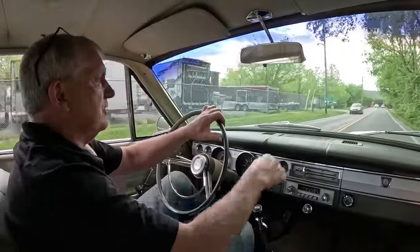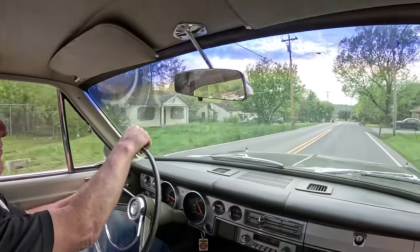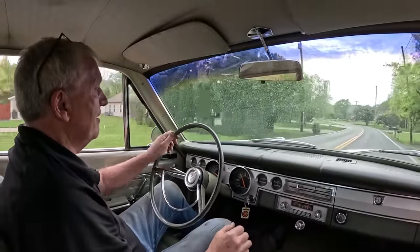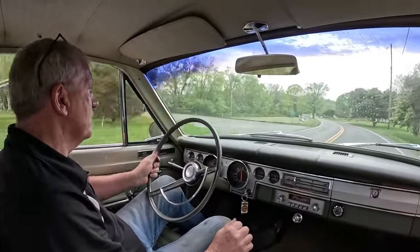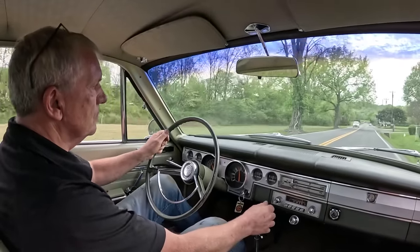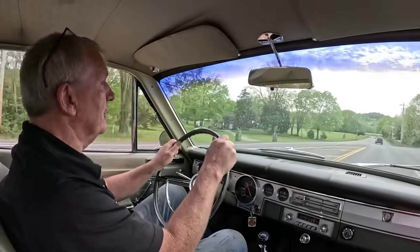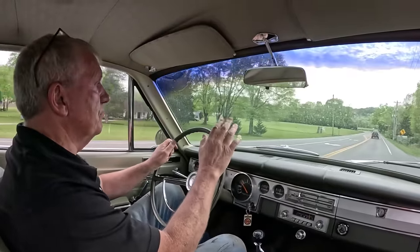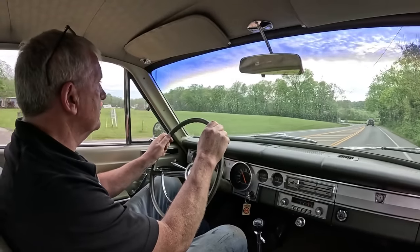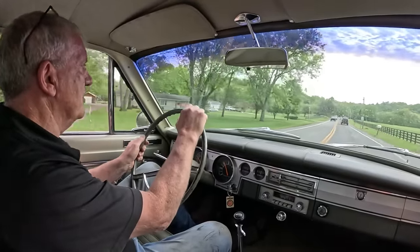Look at that - even the little turn signals on the front of the fender are working. I don't know if you guys saw that, but you can see them flashing down there. Oh, those brakes are a lot better! Yeah, it doesn't take a lot to slow it down. We've got a little bit of traffic to deal with as it's getting towards five o'clock.